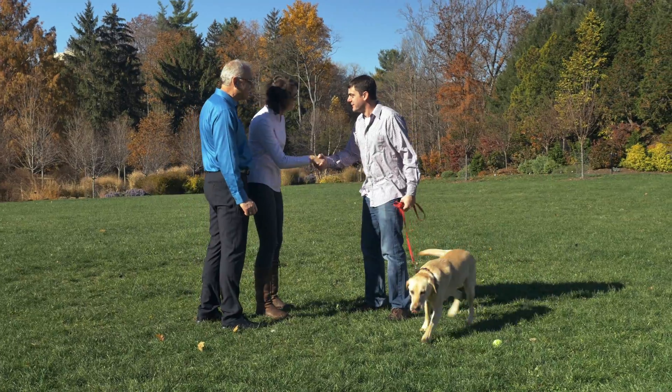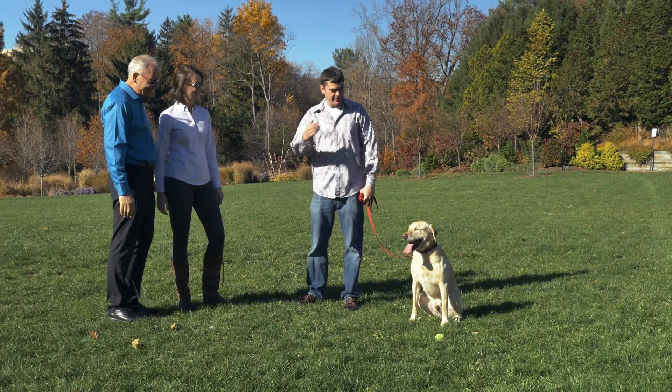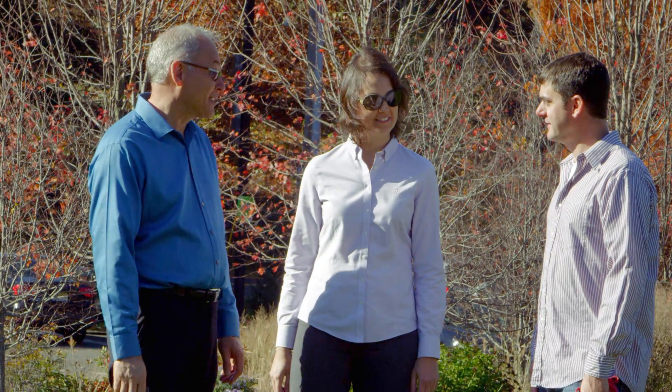Hi Adam. Hi Irene. Thanks for coming, good to see you. So who do you have here? I have Sam. He's a gorgeous yellow Labrador retriever. He's our latest volunteer in the genetic diversity study. I hear we're going to take some genetic samples from him. That's right.